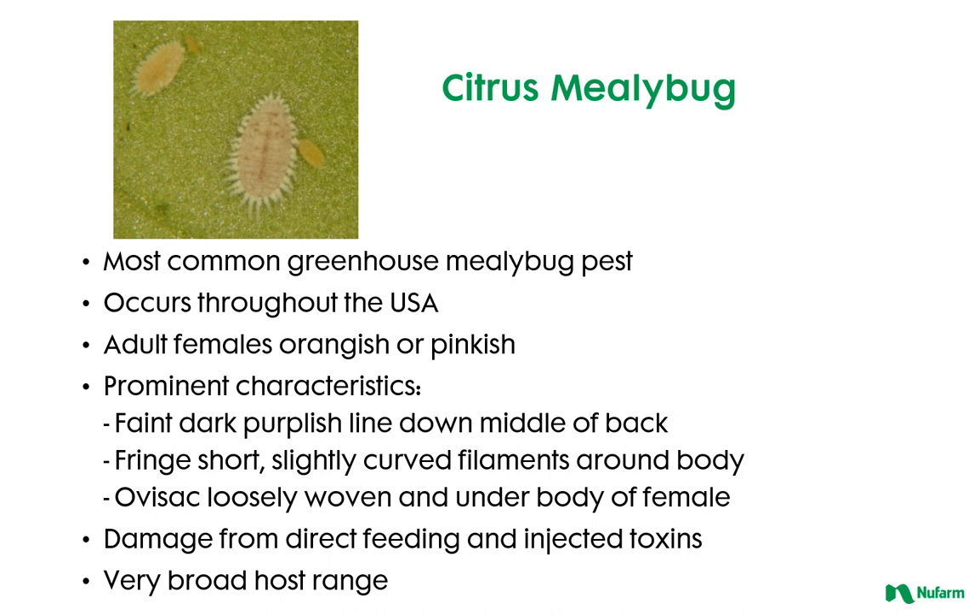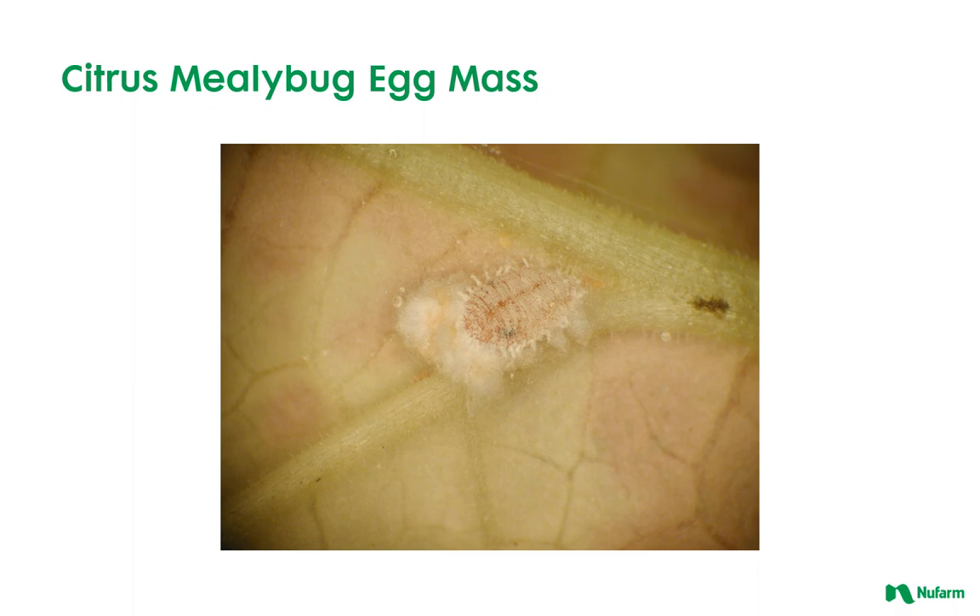Citrus mealybug is the most common greenhouse mealybug pest occurring throughout the USA. The adult females are orangish or pinkish. Some prominent characteristics include a faint dark purplish line down the middle of the back, short fringe with slightly curved filaments around the body, and an ovisac loosely woven and under the body of the female. Damage of citrus mealybug comes from direct feeding and injected toxins, and it also has a very broad host range. Here's a picture of a citrus mealybug egg mass.